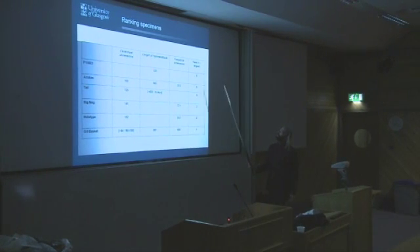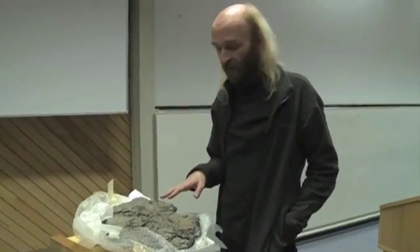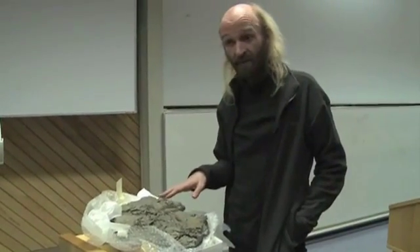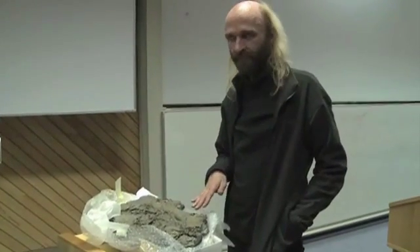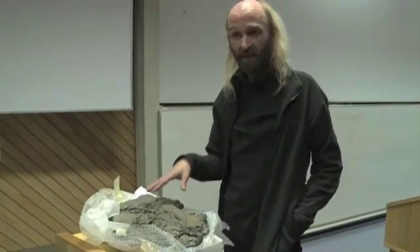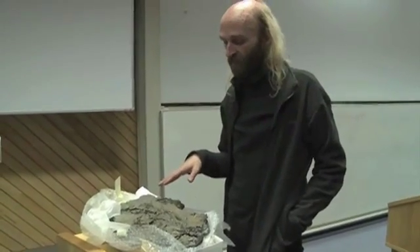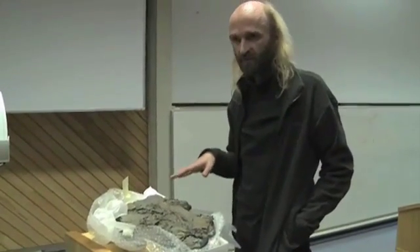Here is a specimen from the fish Leedsichthys. This is a part that was excavated during a dig in 2002 in the star pit in Whittlesey. During the 3,100 person hours that we put in excavating this specimen, we came up with over 2,000 separate bone fragments that were retrieved.